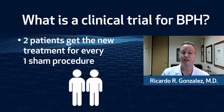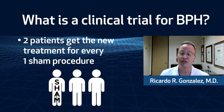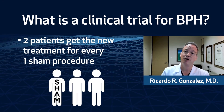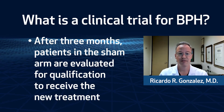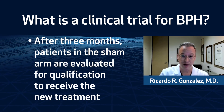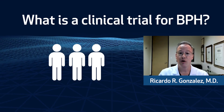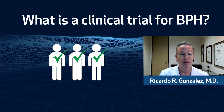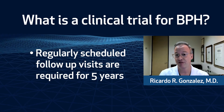Two patients get the new treatment for every one sham procedure. The sham procedure is simply going in like we're going to place the device, but no device is actually placed. After three months, patients in the sham arm are evaluated and qualified to receive the new treatment. At the end of the day, all qualified participants get the new prostate treatment. Regularly scheduled follow-up visits are required for five years after the treatment.